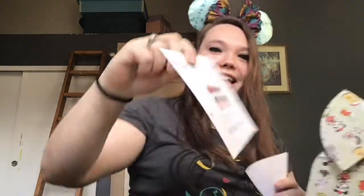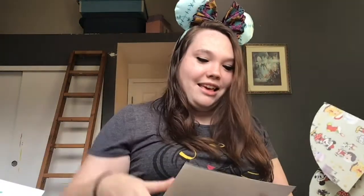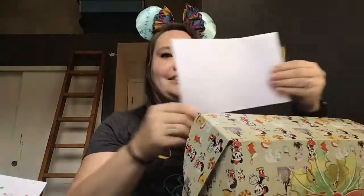My birthday is in November — it was on the 22nd — and they sent me a little happy birthday card, which was really nice, and then just a little 'thank you for your business' card. This is the packing slip, so I'm not gonna look at that yet.